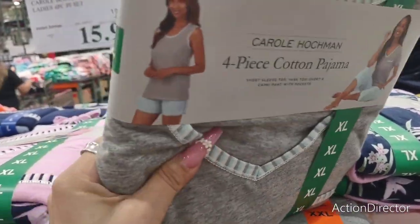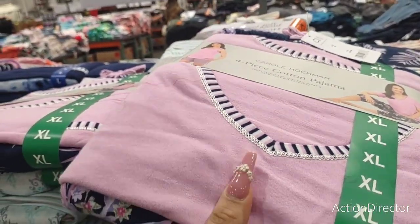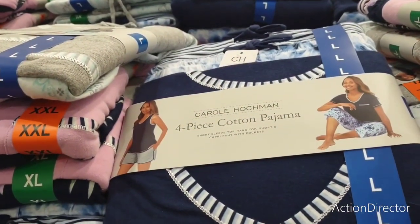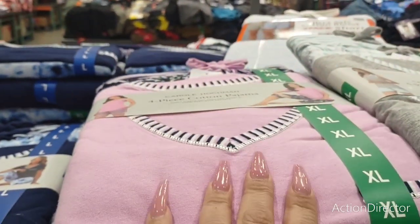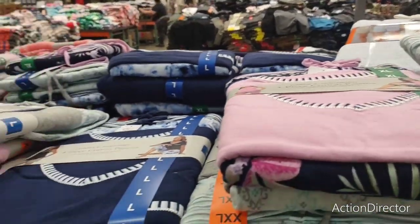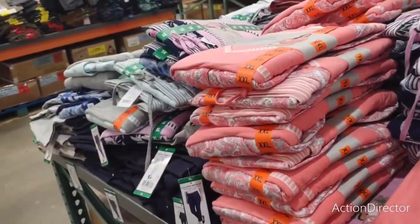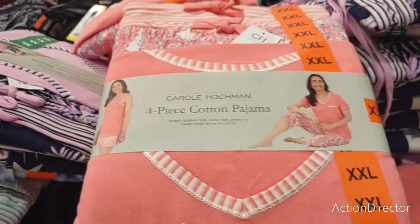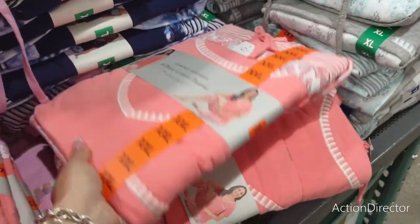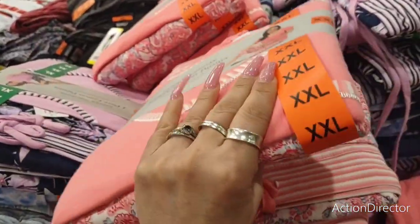Oh, you get a four-piece set — that changes things! It's two full pajama sets for $15.99. They go up to double XL, size 22 to 24. The colors are really bright and cheerful. I can definitely get down with that — I'm already thinking Christmas gifts!